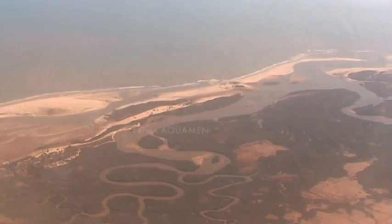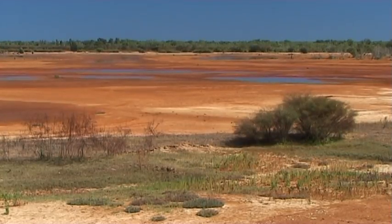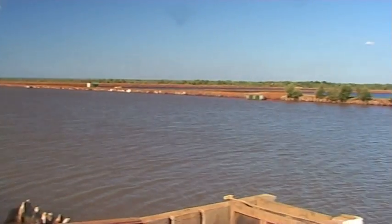L'Aquamen a été implanté dans la partie sud du delta de la Tziribine, au nord de Morondave, sur des étendues de tannes dénuées de toute végétation. L'avantage de ce site, c'est de grandes surfaces avec des couches d'argile importantes, la proximité de l'estuaire et des apports en eau douce réguliers pendant la saison des pluies.